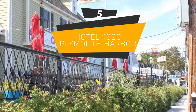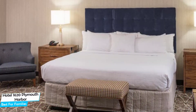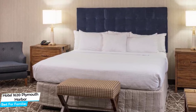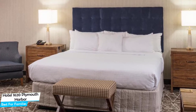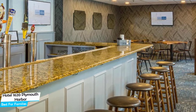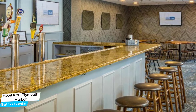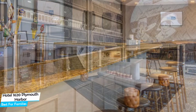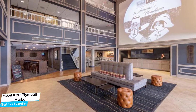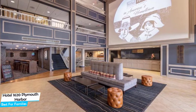Number 5: Hotel 1620 Plymouth Harbor – Best for Families. When you are traveling with kids, a city like Plymouth is best enjoyed when you set up a base at a centrally located property that is designed to host families. To be able to enjoy your trip, you need a hotel that has spacious rooms, a child-friendly environment, and amenities you can use to relax. The Hotel 1620 has it all. It's a three-star hotel with indoor pool near Plymouth Harbor, located 450 meters from the center of Plymouth.